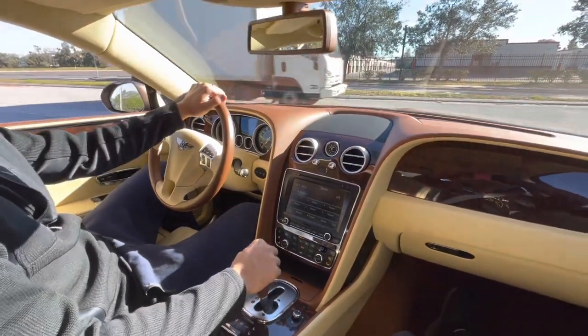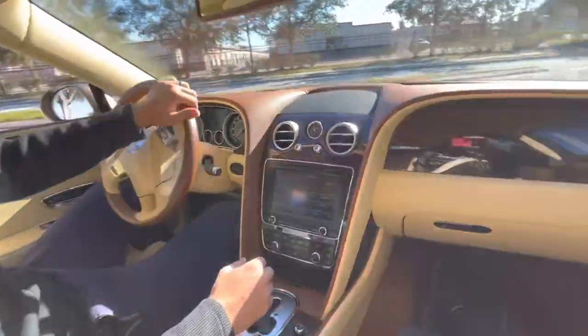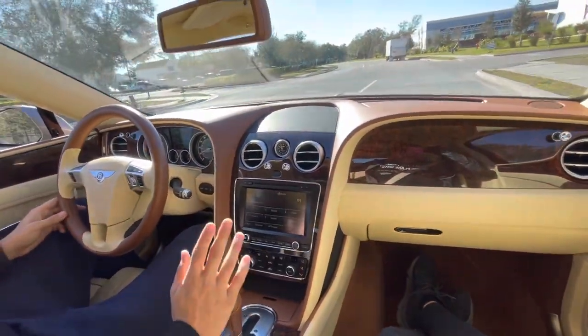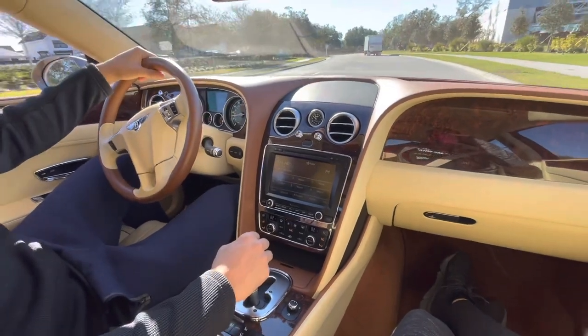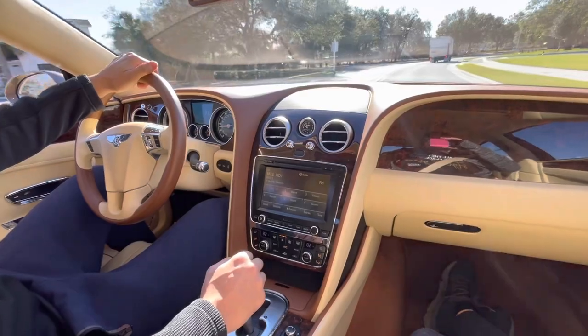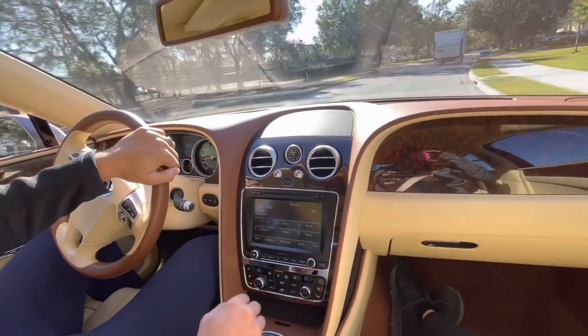It drives so smooth, you can see why he really wanted to take care of it. The car is basically immaculate — I don't see any type of flaws anywhere on the interior or exterior. It's gorgeous. 41,000 miles on the odometer and it just glides down the road.